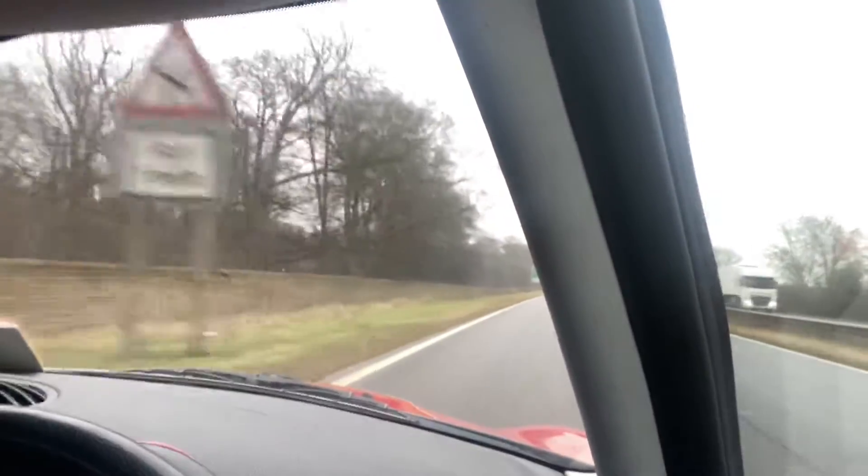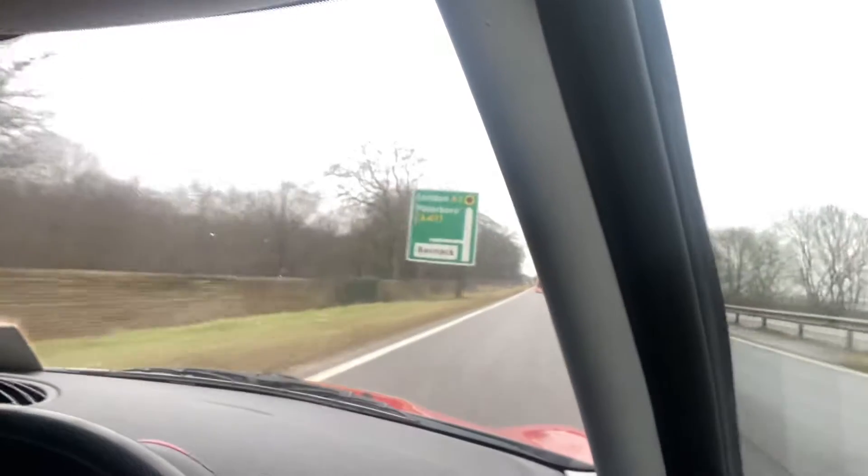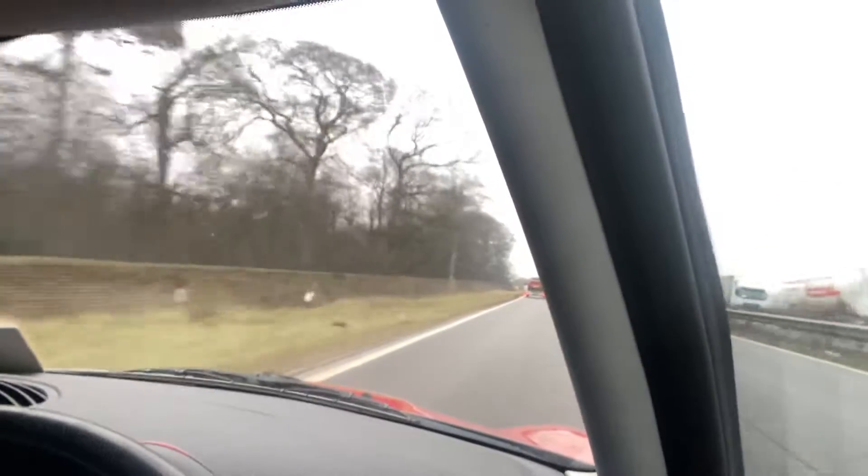It's in a very nice metallic red with the black roof, black mirrors, silver alloys — a very nice colour combination.